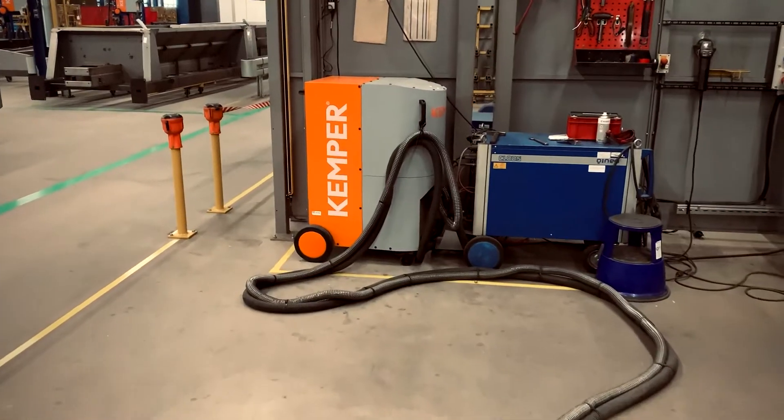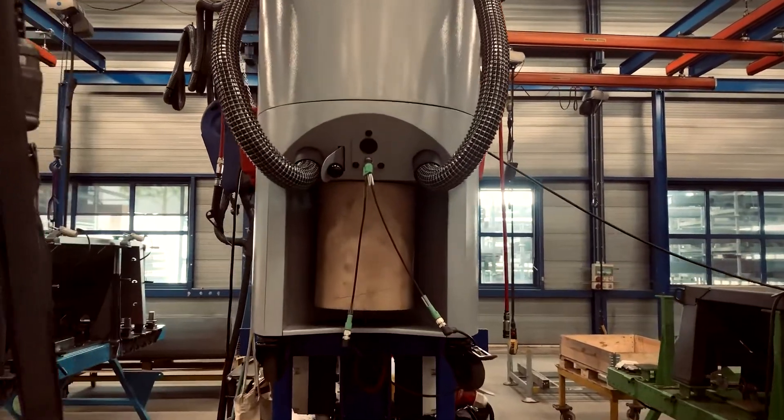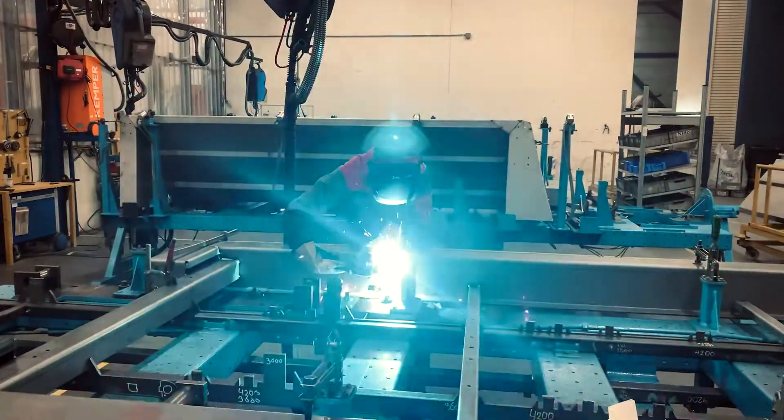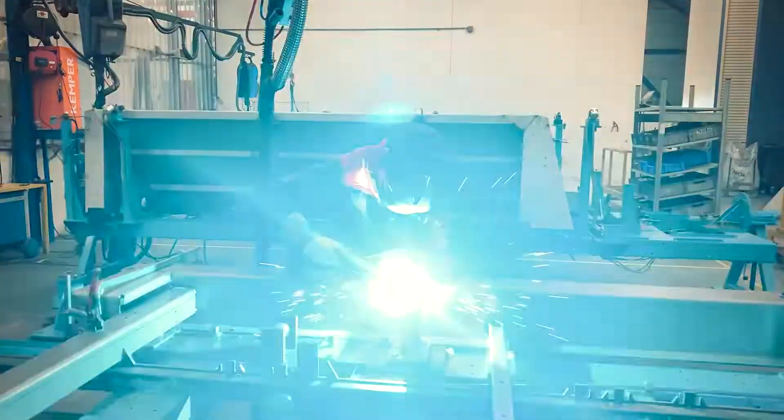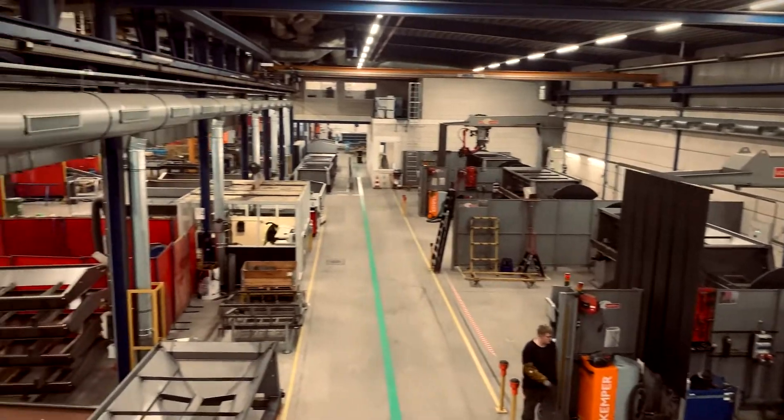The VacuFil is designed for up to two operators and is suitable for nonstop operation with large quantities of welding fumes, due to the large filter cartridge and automatic filter cleaning. As an additional measure to improve the indoor air quality,